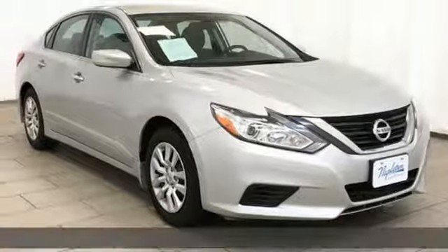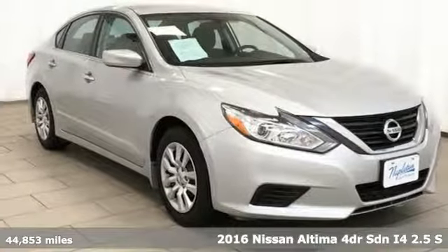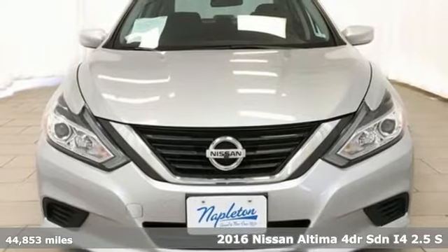Here's a 2016 Nissan Altima. Nissan, built for the human race.